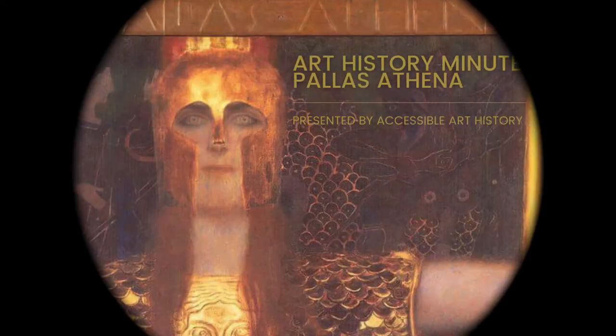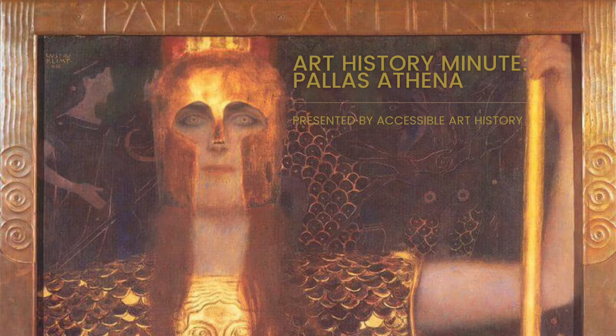Welcome back to the Accessible Art History YouTube channel. In this week's episode of Art History Minute, I'm reviewing a piece that brings the ancient past into the modern day. It was painted by Gustav Klimt during his stunningly famous Golden Period. So to learn more, keep on watching.